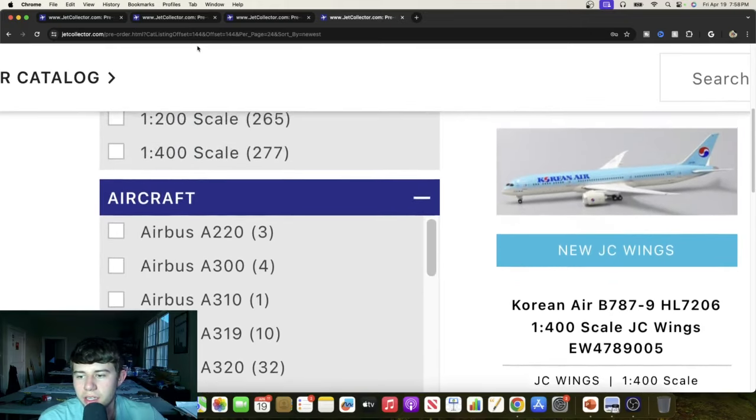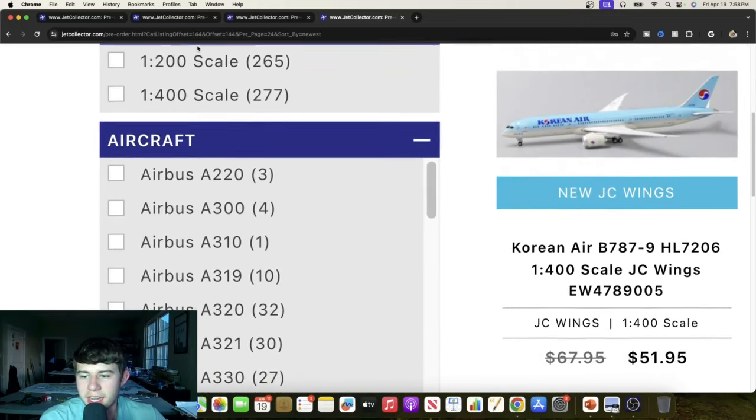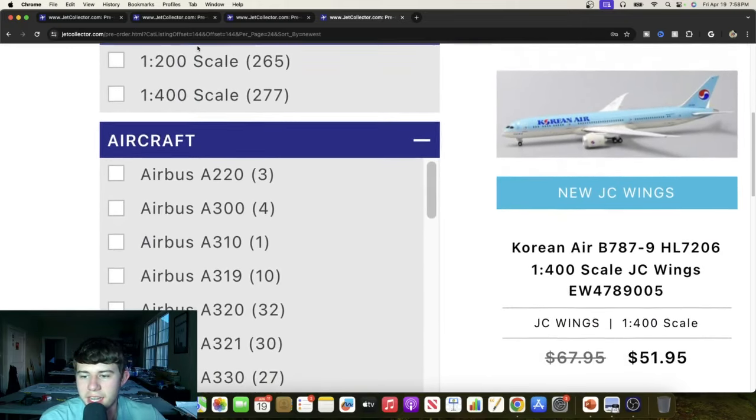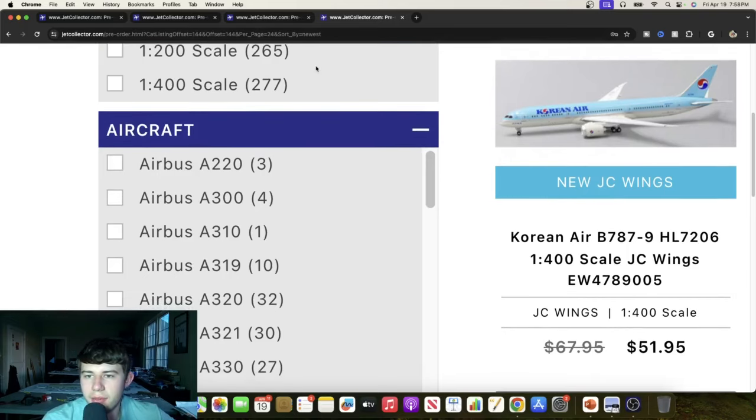Now we're on to 1-to-400, starting off really hot with the Korean Air Boeing 777-9, Hotel Lima 7206. This interests me quite a bit — I have the Phoenix one which has some wing flex, but this one has normal wings. Korean has been bouncing between equipment a little bit — I've seen some triple threes at DFW. I'll let that settle out and then make a decision on whether to snag this one.